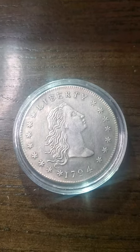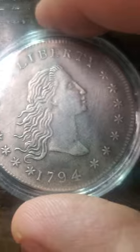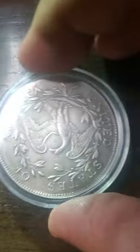Wow, now that's the coin to have! I think we all understand this coin is a replica — easily a replica — but anybody's still gotta admit it is still very beautiful.